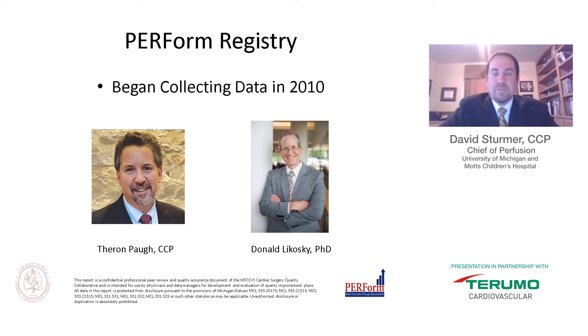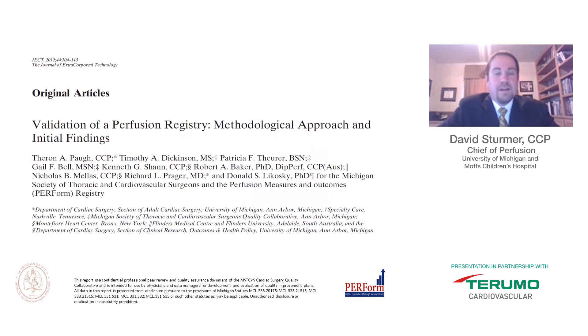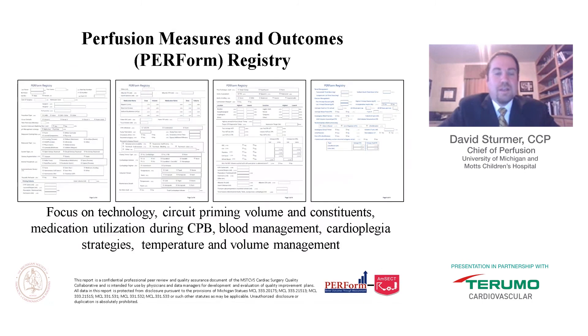If you are not up to speed on the PERFORM registry, allow me to acknowledge two of my good friends, Theron Paw and Donnie Lakowski. While many people contributed, Donnie and Theron were instrumental in getting it off the ground as a data collection registry for cardiopulmonary bypass variables and associating it with STS cases. They published an article in 2012 called "The Validation of Perfusion Registry: Methodical Approach and Initial Findings."